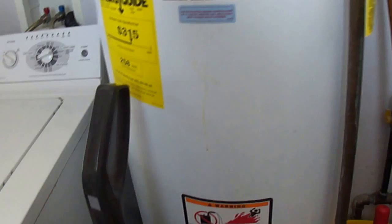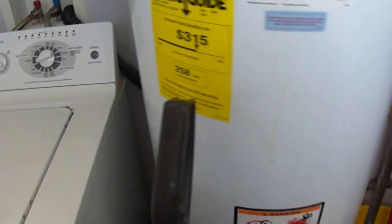We've got straps. This has been working fine — hot water heater. It's fine, there's no smell running out.